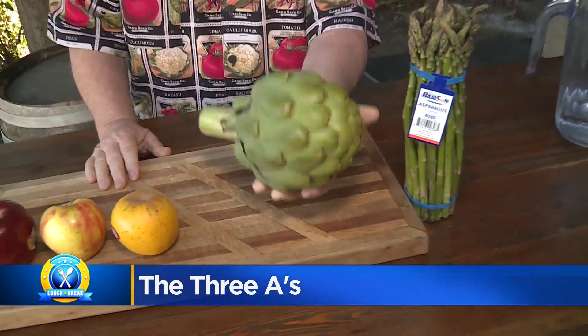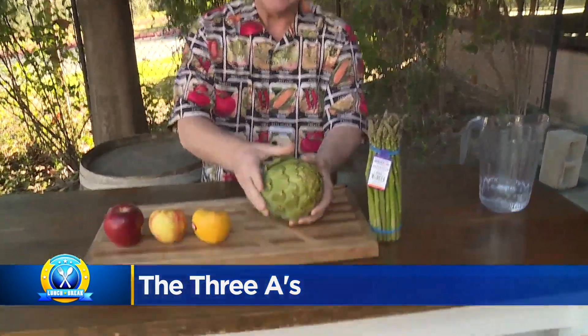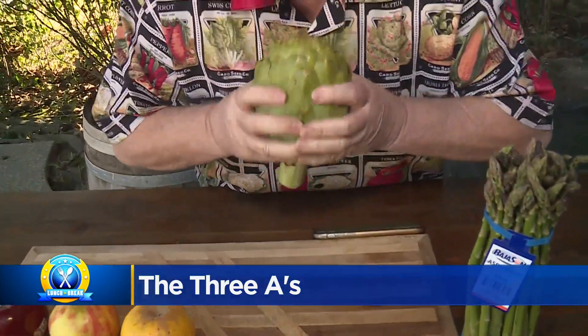Number two, when you lift it up, it should be really heavy for its size. When it's heavy for its size, that means there's a lot of meat on the leaves, which is what you're looking for. Number three, give it a quick little squeeze. Do you hear that little squeak? When it squeaks, that means it's very fresh.